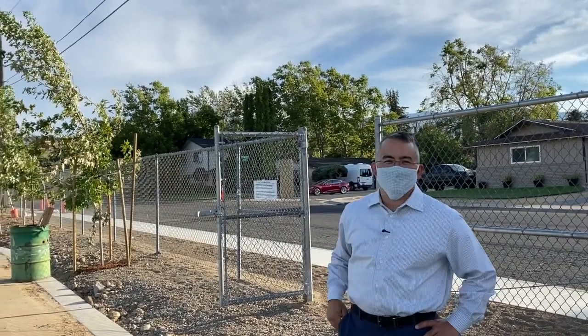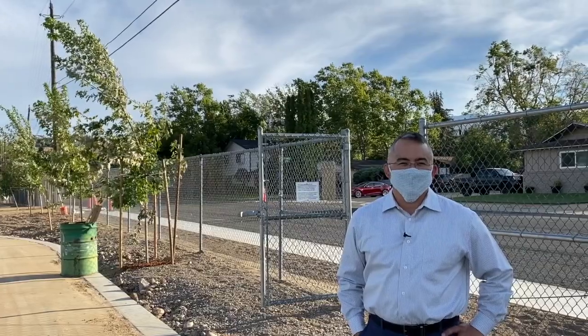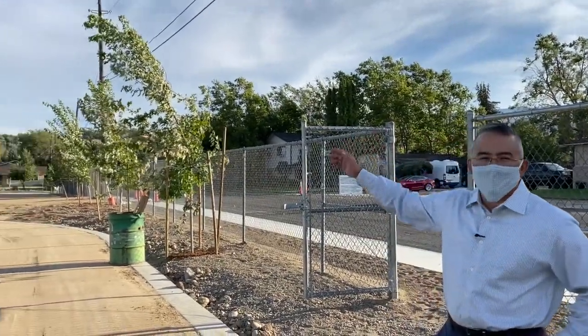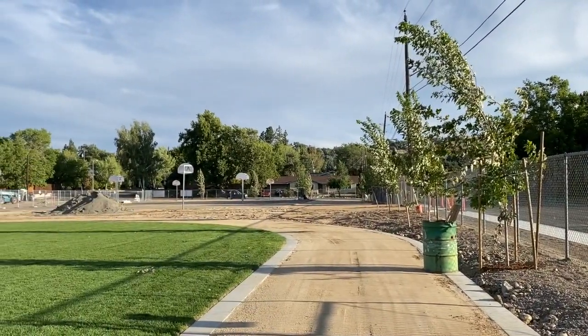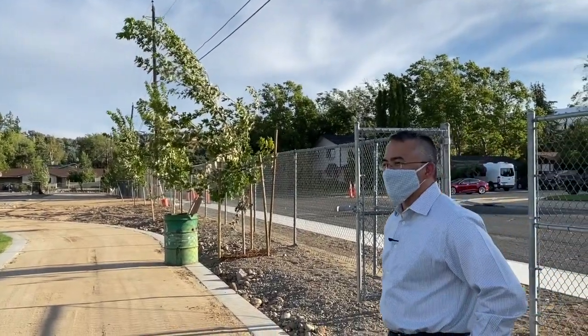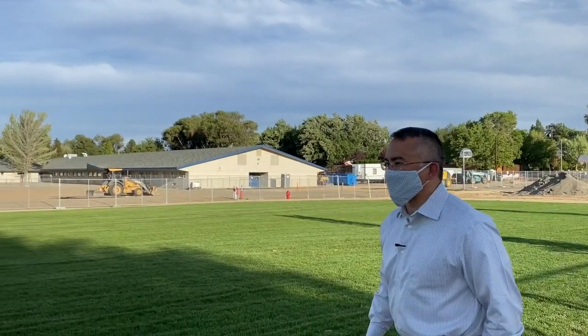Behind me you're going to see Sherwood Drive and that's where most families are going to end up dropping off their students and entering through either this gate or the gate down at the end of the block next to the basketball courts. As we pan our way to the left over here you're going to see the brand new field that's been put into place.